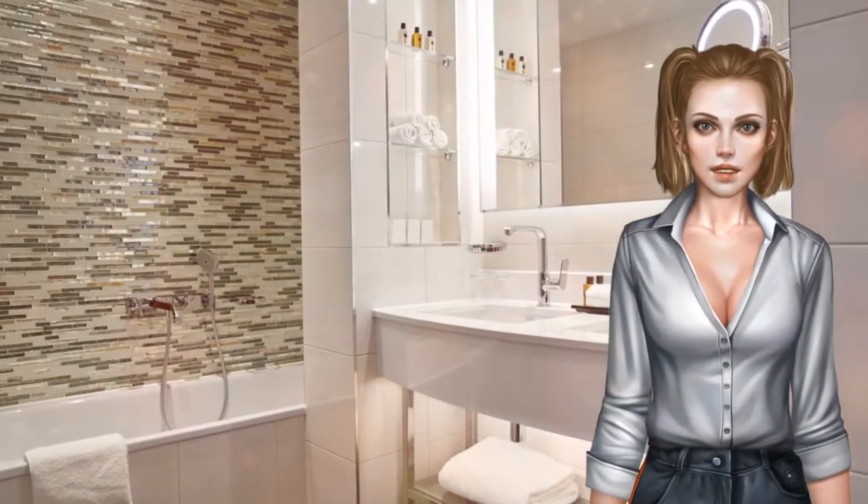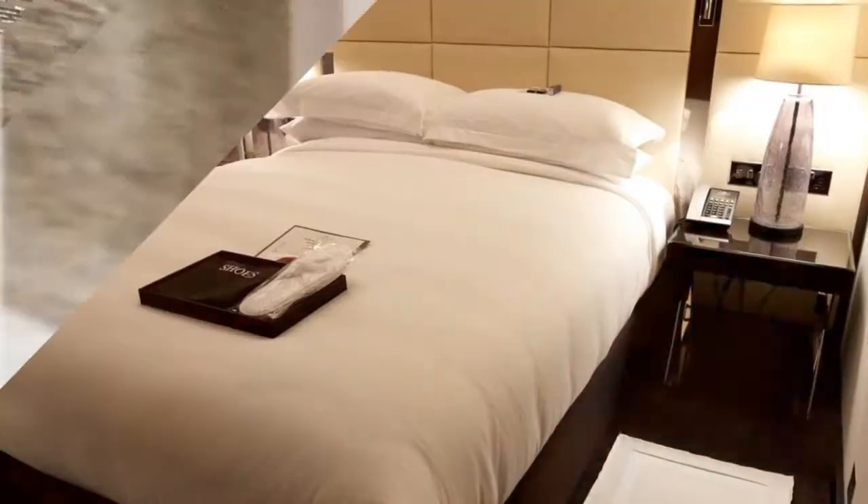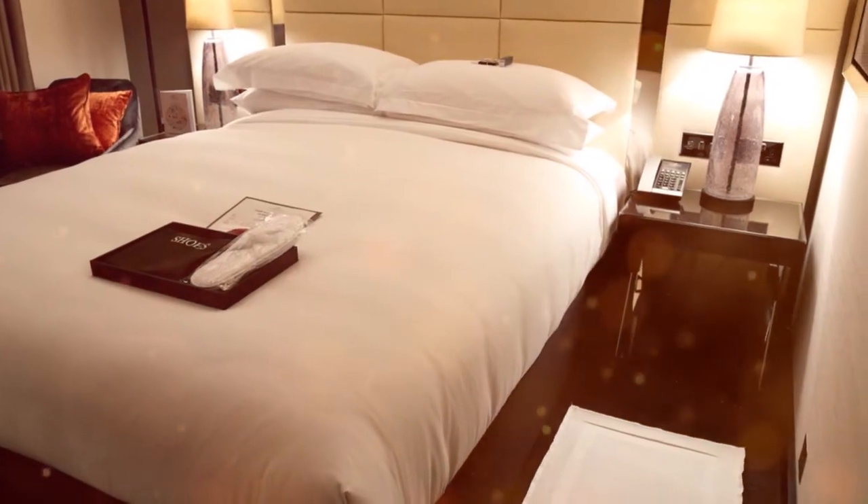Guests can make use of the business centre to work, or head for a sightseeing trip organised by the tour desk. Staff at the 24-hour front desk speak German, Greek, English and Spanish.